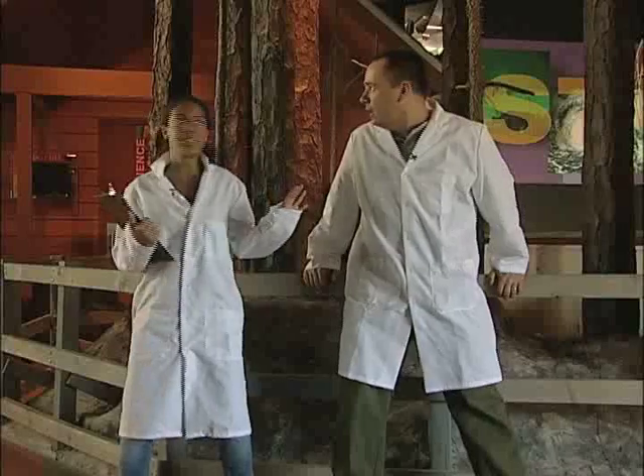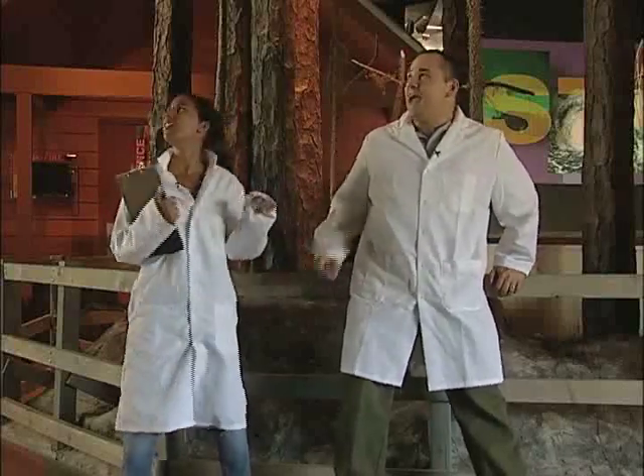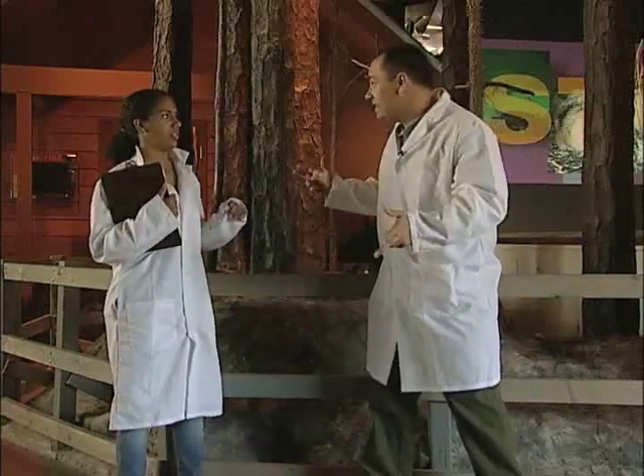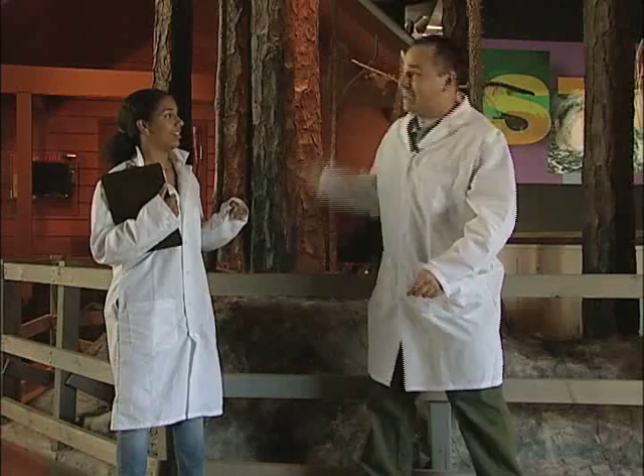My teacher wants me to identify the four hurricane dangers. We're at the Museum of Science and Industry here in Tampa. If anybody knows about hurricanes, they do. Come on — oh look at that, Typhoon Tom!